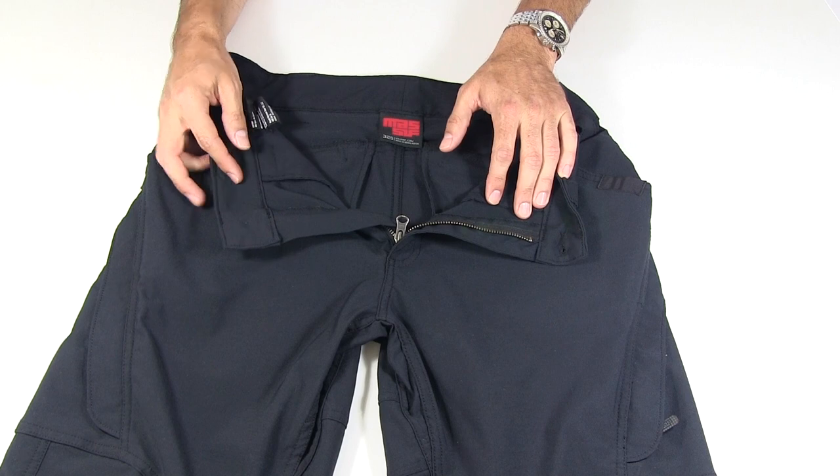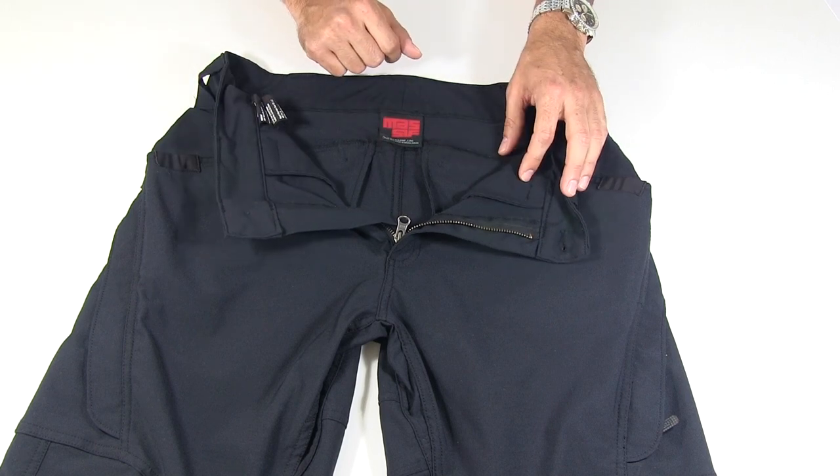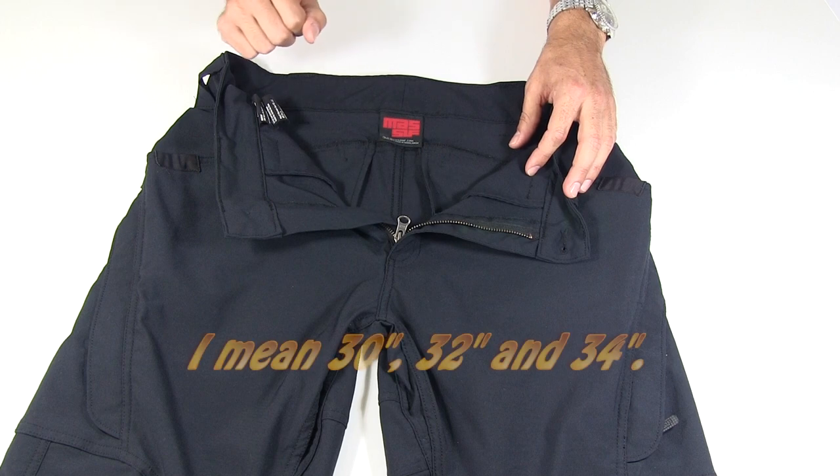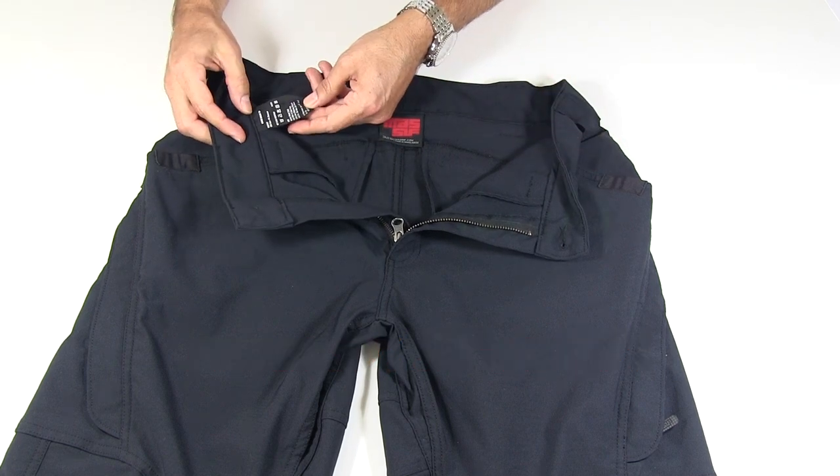On the inside, you can see the Massif logo. These are 32 shorts — they come short, regular, and long, which is to say inseam lengths of 30, 34, and 36. They are made in Bangladesh.